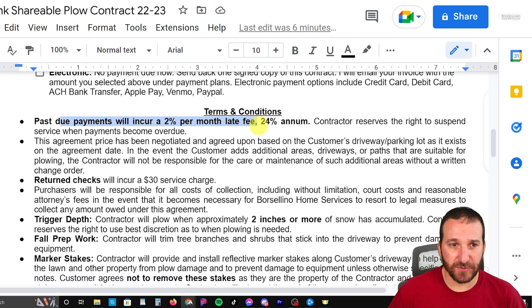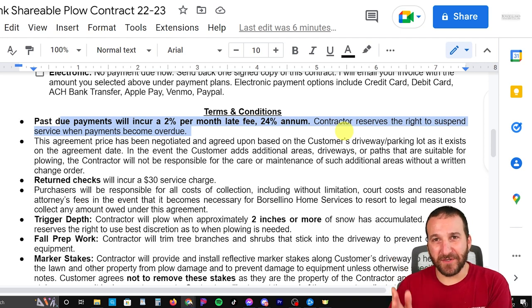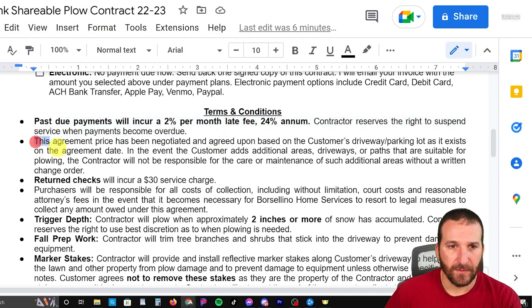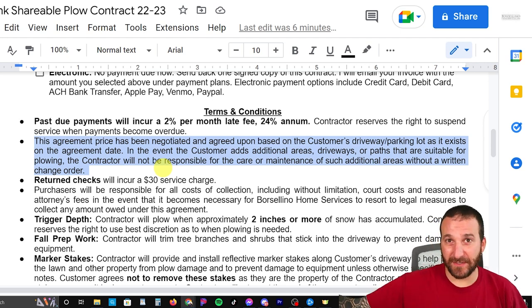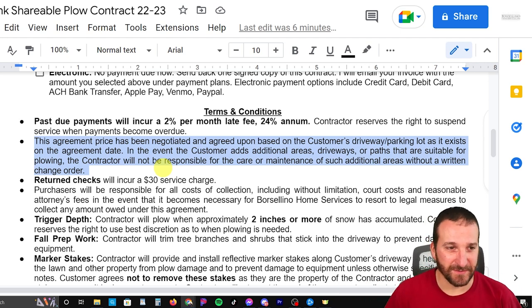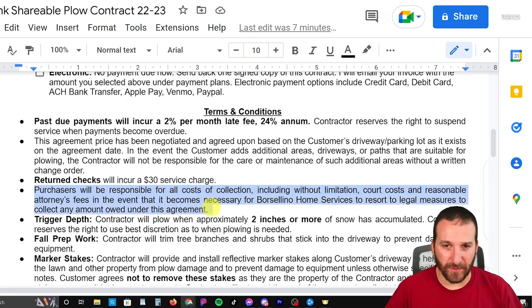I go down to my terms and conditions. I talk about past due payments. On my contracts it states that payment is due upon receipt, meaning basically when you get the invoice, pay it. Some people don't pay within 30 days — after 30 days it becomes late and I tack on late fees. I also talk about the fact that we're agreeing based on the customer's driveway as it currently is, so if they have a new driveway installed off the side later, it's not included in my price. There's also a returned check fee — banks usually charge about $20, and I tack on an extra $10 for the inconvenience. Then there's a legal clause about if we have to go to court and who's responsible for the costs.